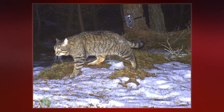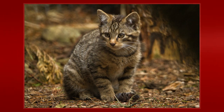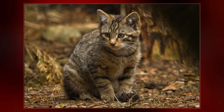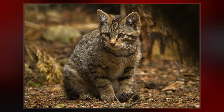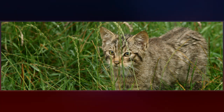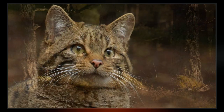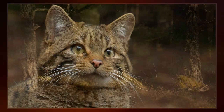Felis grampia was the scientific name proposed by Gerrit Smith Miller in 1907, who first described the skin and skull of a wildcat specimen from Scotland. He argued that this male specimen from Invermoriston was the same in size as the European wildcat Felis silvestris, but differed by a darker fur with more pronounced black markings and black soles of paws.